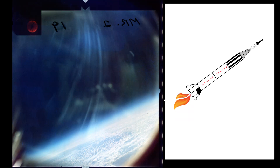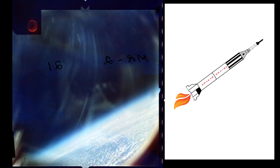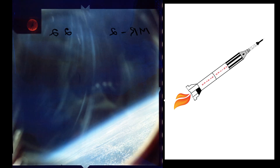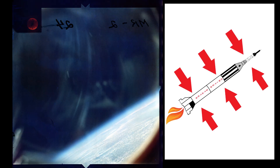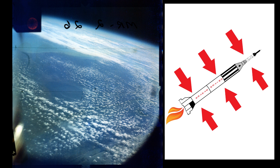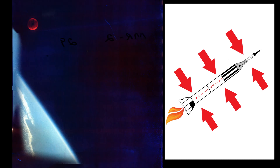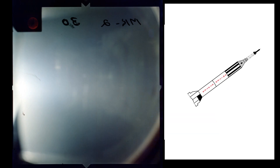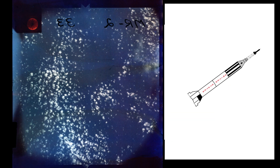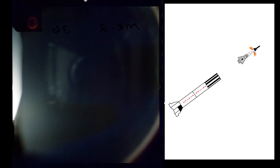T plus one minute, anomaly — computers report pitch angle is 46 degrees and rising. T plus one minute 24 seconds, max Q. Dynamic pressure: 575 pounds per square foot. T plus two minutes 17 seconds, BECO — Redstone engines shut down. Booster engine cutoff, three seconds early.